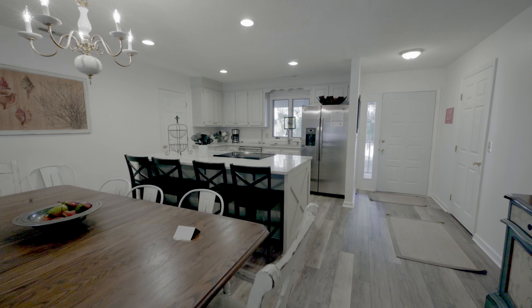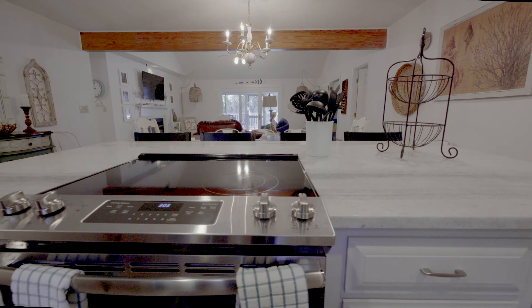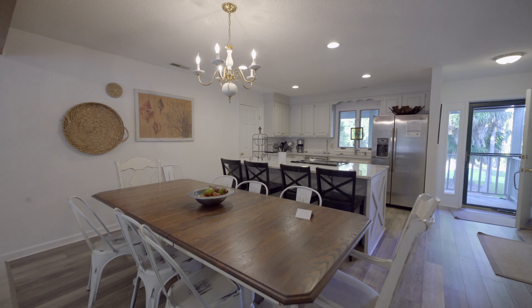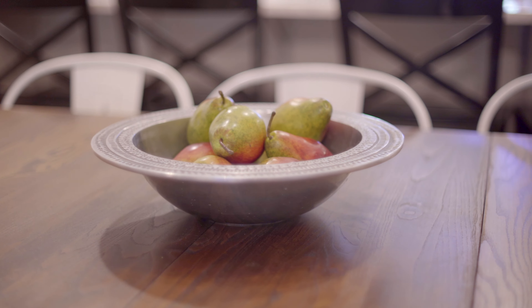Memories are waiting to be had in this fully remodeled and upgraded beach home. This home was designed with guests in mind, from the spacious floor plan and fully upgraded decor, and all the little extras that will make living and vacationing here unforgettable.